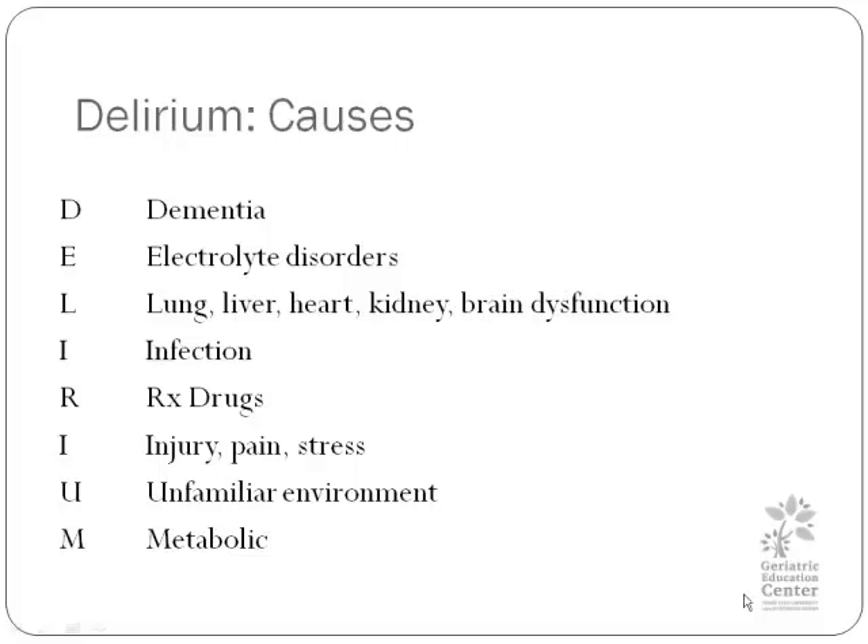The causes of delirium are many. You want to look for underlying dementia — this can be addressed using some of those non-pharmacological measures. Look for electrolyte disorders; if someone is on surgical service and given a lot of fluids and suddenly the patient has hyponatremia, this can be treated. Look for lung, liver, heart, kidney, and brain dysfunction. These are some of the number one causes of delirium in the ER. Infection is a big cause as well. We can't stress enough the role of drugs in the diagnosis and causes of delirium — there are many ways to force physicians to quit using so many drugs in patients, but this has been unsuccessful.